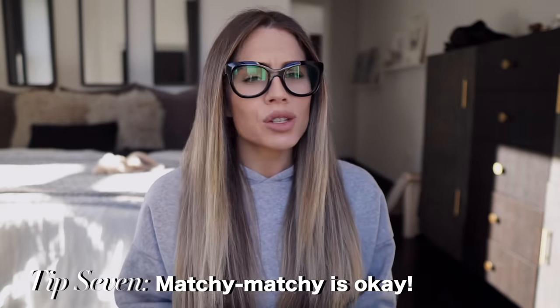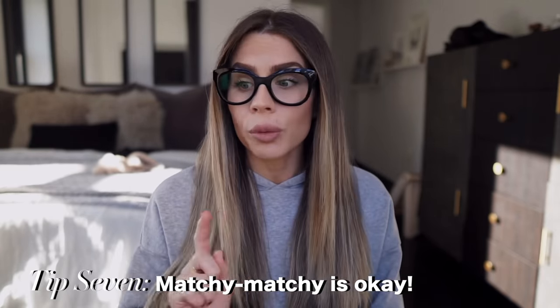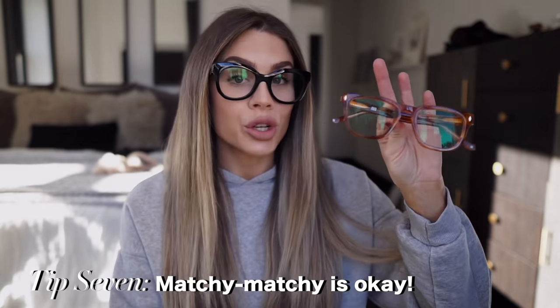And the last tip is that matchy-matchy is okay. I think it's okay to match your glasses to your outfit. You'll see in the lookbook — I actually match these glasses to the dress I'm wearing. I had on a really pretty brown, camel-colored dress, and I think this frame matched perfectly. People say don't matchy-matchy, but I think when you're matching an accessory like your glasses to your top — my brain just went in a different direction. Those are my tips!